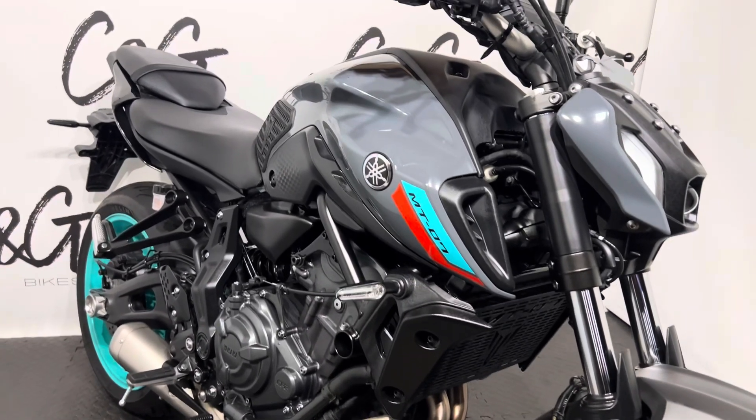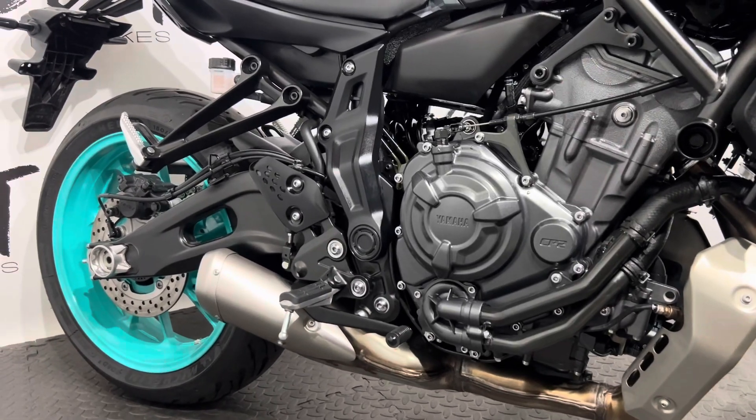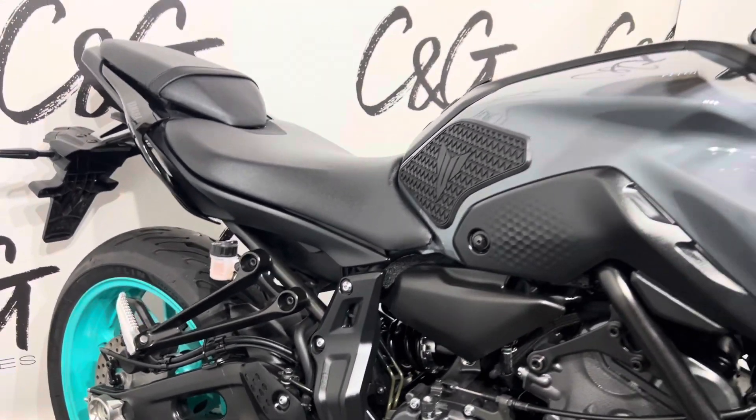Working our way down the side of the bike, again in absolutely outstanding condition, nothing to note or report. What I'll do now is turn the bike around, show the other side, and we'll go from there.